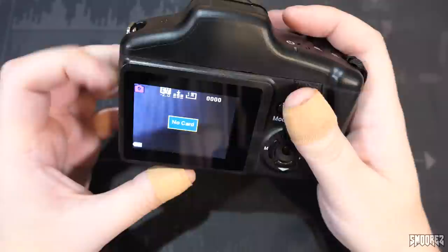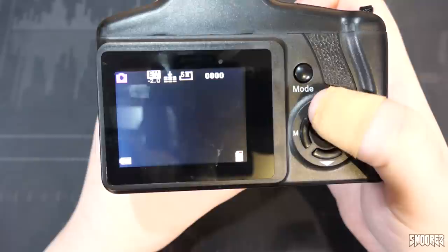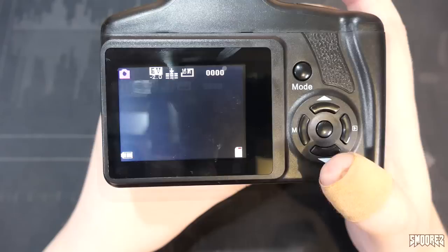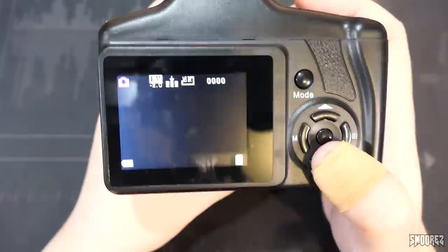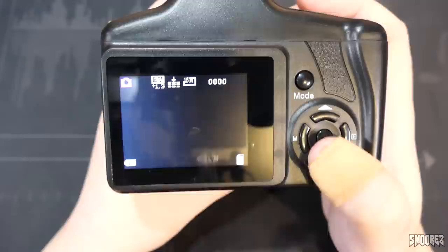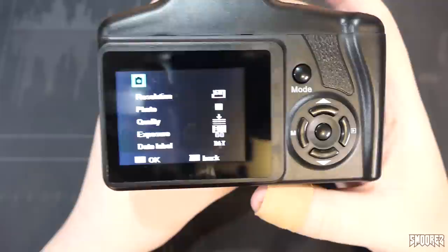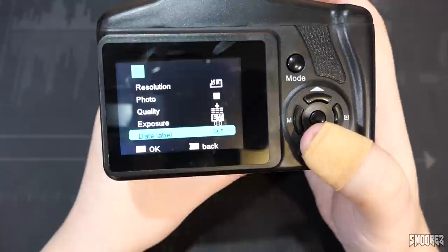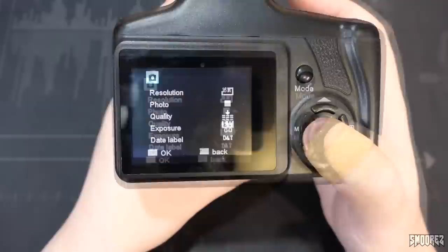Pressing right switches to playback mode; pressing down changes the exposure. Pressing M opens the menu: resolution, photo quality — set to 'Super Fine' of course — exposure, and date label, which comes back on every time I switch it off. That's literally all you can do in camera options. You can switch modes to 1080p video. The lens is fixed at a really strange close distance, and zooming does not work during video — you cannot use digital zoom while recording.